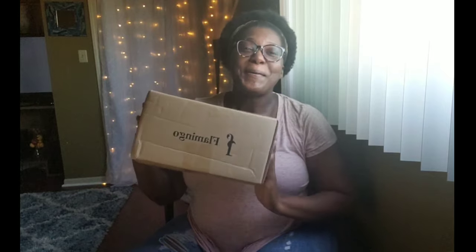Hey you guys, welcome to my channel, it's me Candace the Aries, coming to you guys today with another flamingo.shop unboxing slash review. If you guys are interested in seeing this, stay tuned.